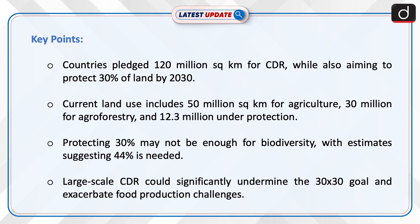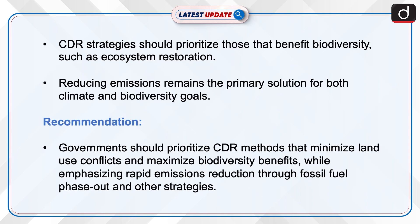Protecting 30% may not be enough for biodiversity, with estimates suggesting 44% is needed. Large-scale CDR could significantly undermine the 30x30 goal and exacerbate food production challenges. CDR strategies should prioritize those that benefit biodiversity, such as ecosystem restoration.